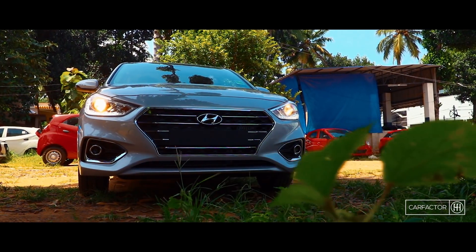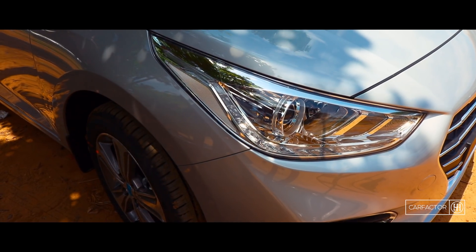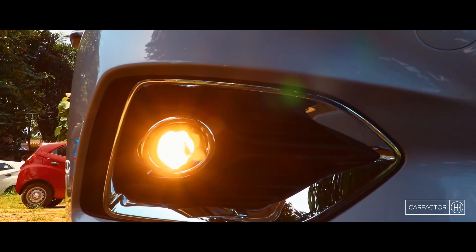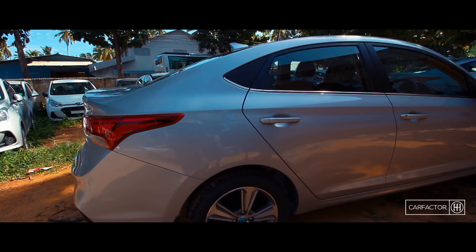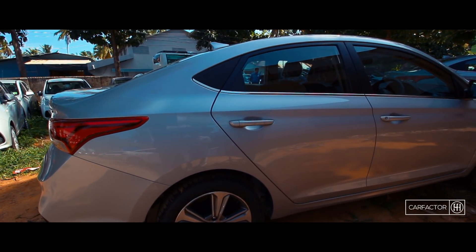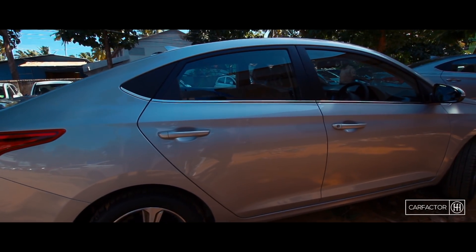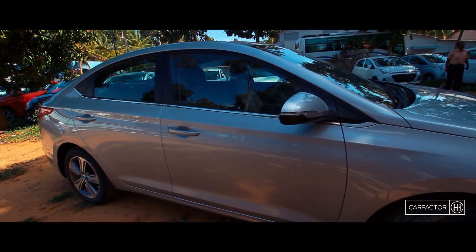The front fascia is classy and features Hyundai's signature cascading grille with sleek new projector headlamps. The reworked bumper houses projector fog lamps with chrome surrounds. From the sides, with the sloping roofline, the Verna has a coupe-like silhouette. There are strong character lines running through the entire side profile.